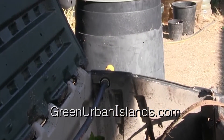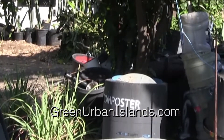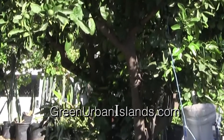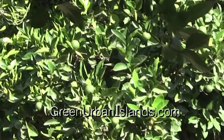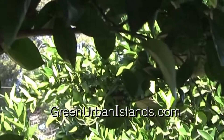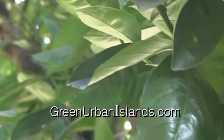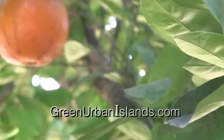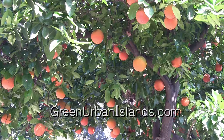Notice that I have other composters — smaller composters — placed at the base of orange trees. And here is what the natural fertilizer generated by the composters produces: lush green growth, oranges, hundreds of oranges.